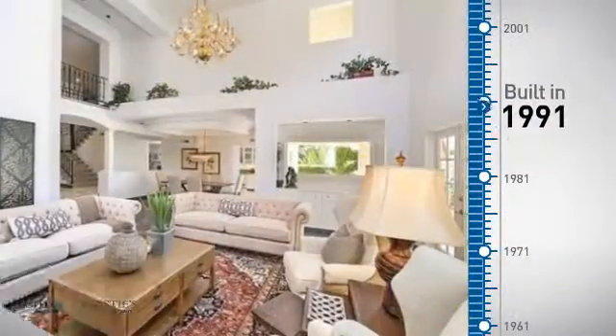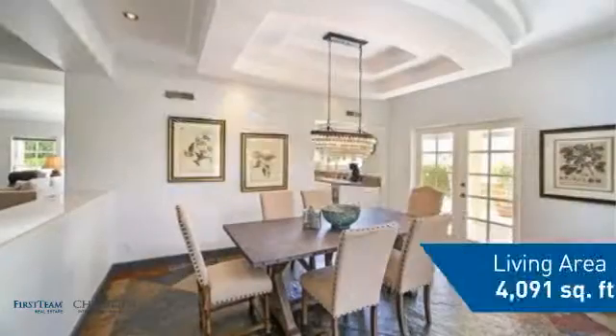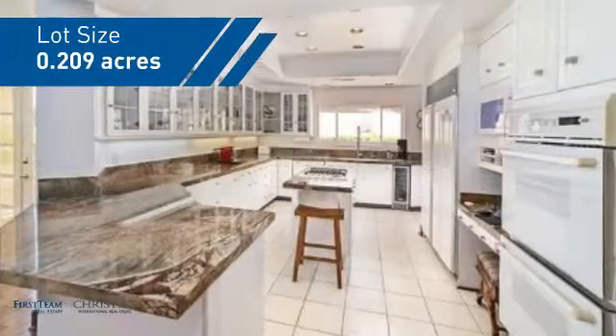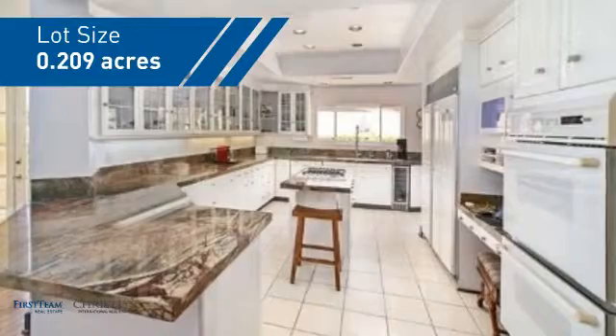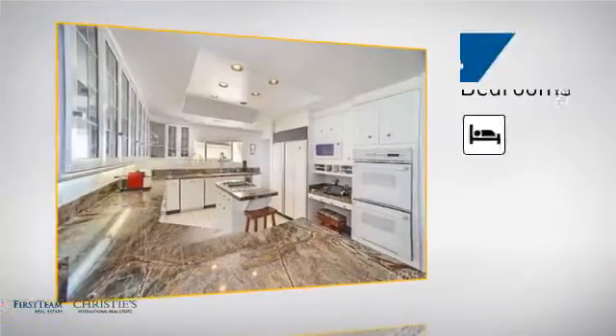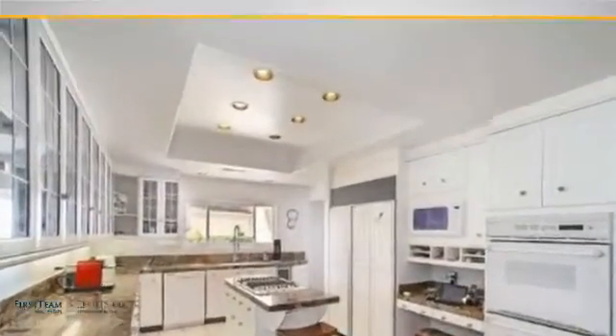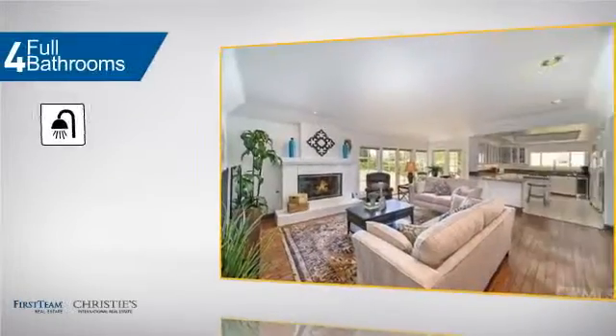This property was built in 1991 and features over 4,000 square feet of space, giving you a spacious layout to play host or kick back and relax after a long day. Inside you'll find four bedrooms, so everyone has a private space to come home to, as well as four full bathrooms.